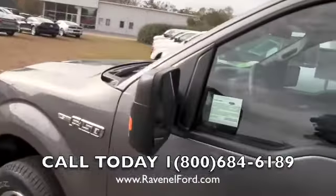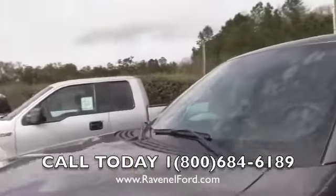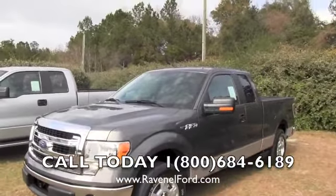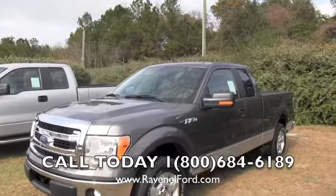So there you have it — that's the F-150 XLT Super Cab at Ravenel Ford. Come and see us. We're off of Highway 17 in Ravenel, about 15 minutes outside of Charleston. We'll see you soon. Thanks for watching.